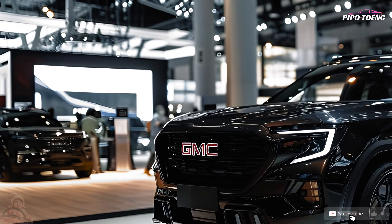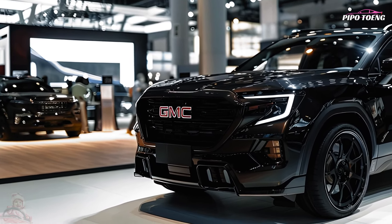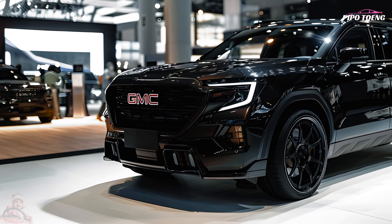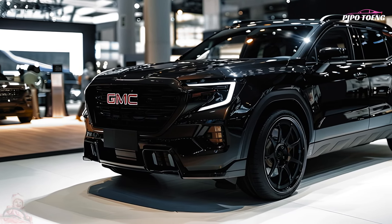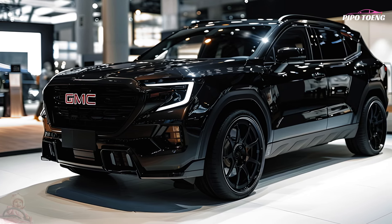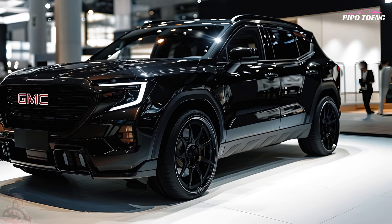Space and comfort. Inside, the Terrain features premium materials such as soft-touch surfaces and optional leather upholstery. The most recent GMC infotainment system features a bigger touchscreen interface and is compatible with navigation, Apple CarPlay, and Android Auto.